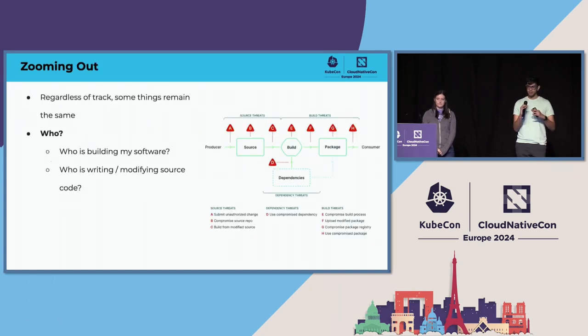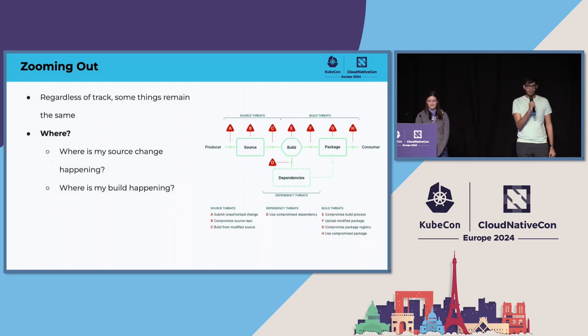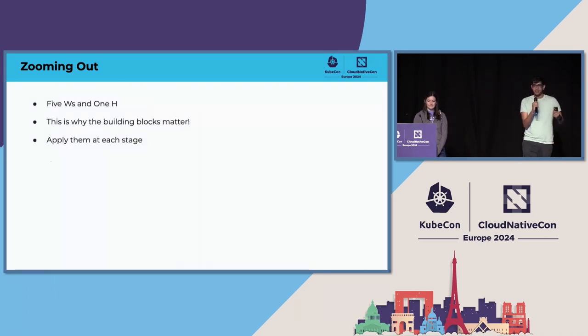Just to zoom out — regardless of where you are in your software supply chain, some things remain the same. You care about who's building your software and who's modifying your source code, as well as the what, where, when, why, and how. It's basically the five W's and one H, and that's why the ability to capture claims and sign them is so important. That's why you see that repeating pattern all over the place.